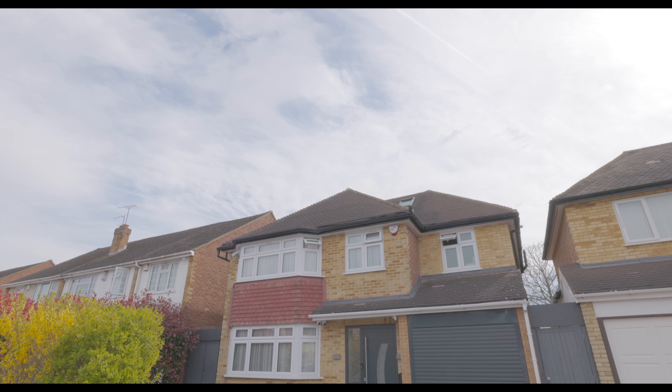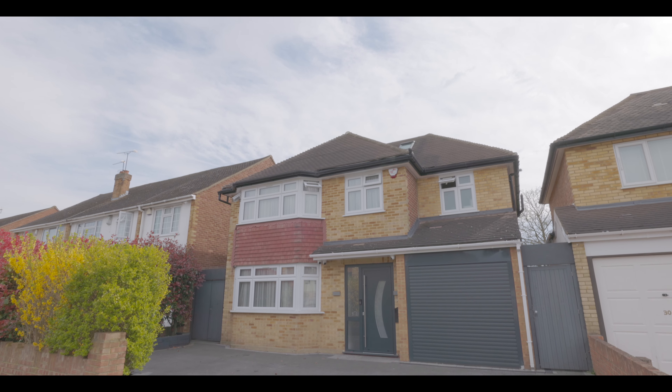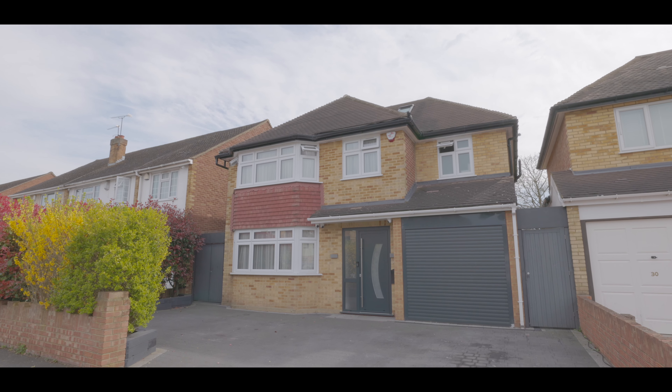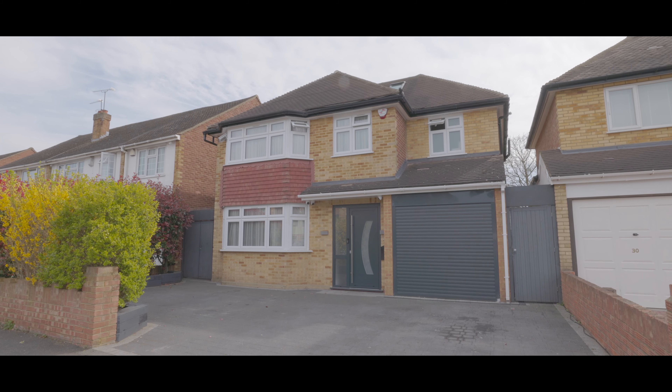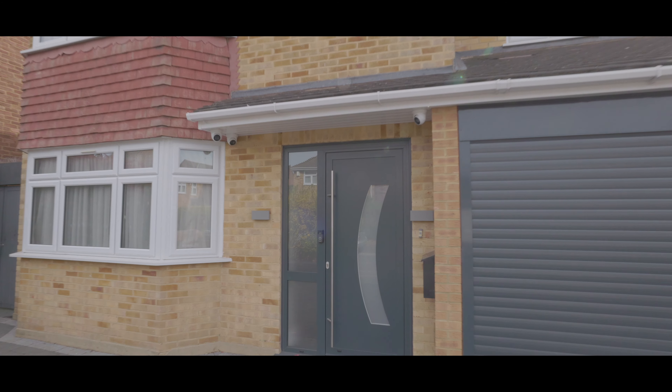Welcome to Amanda Court in Langley, and this beautifully presented four/five bedroom detached property, situated less than a mile from Langley train station, soon to service Crossrail, and with excellent access to local amenities, additional travel links and schools.